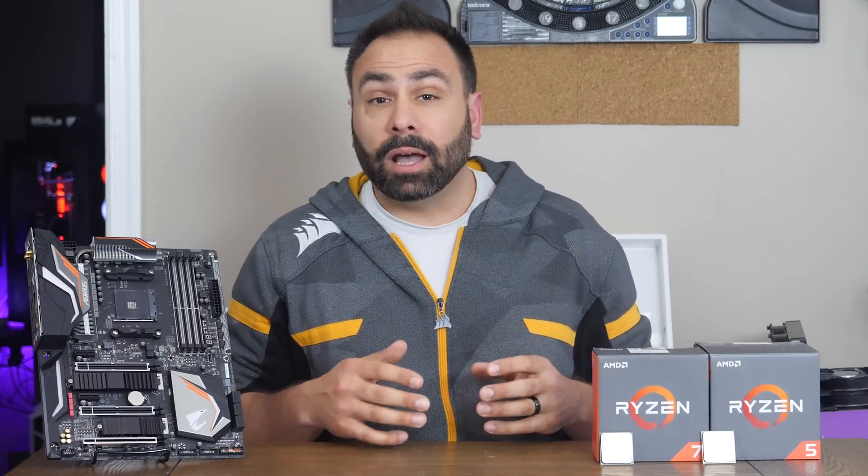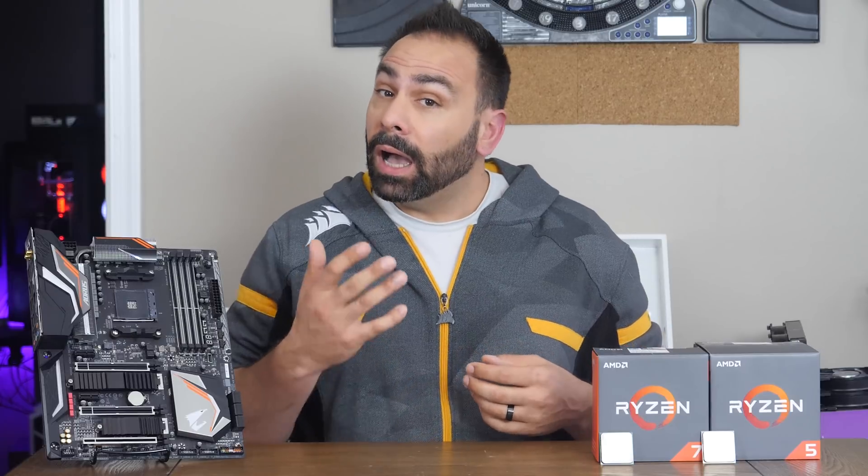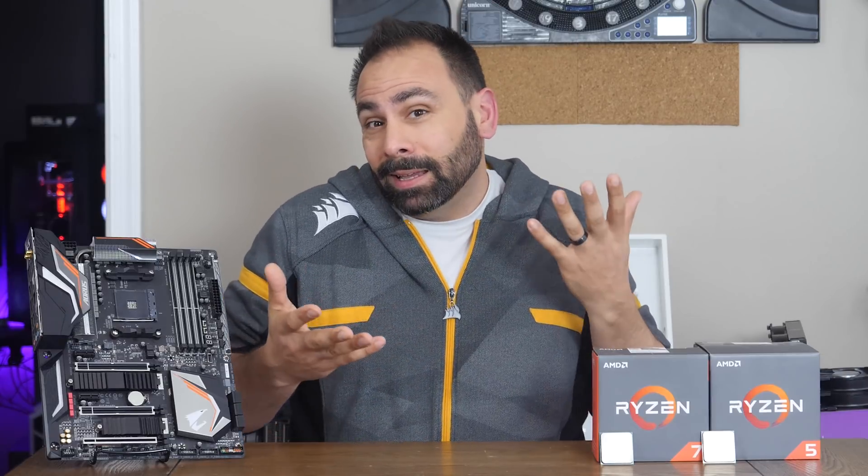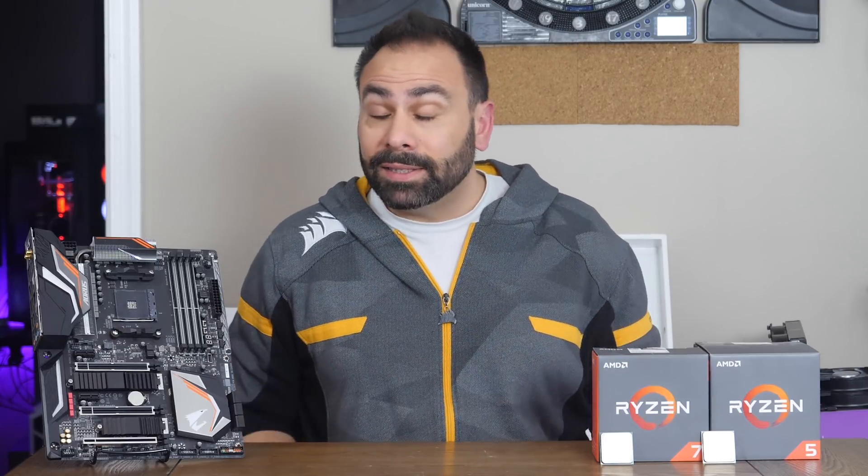The latest AMD Ryzen desktop processors are here, and they promise better efficiency, higher clock speeds, and improved memory compatibility than what we saw released in March of 2017. Does AMD deliver on these promises, or is this more of an 'eh' release? Let's dig into the data.